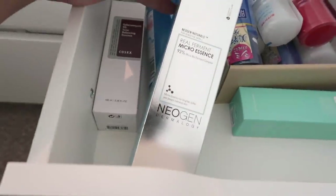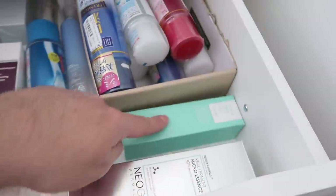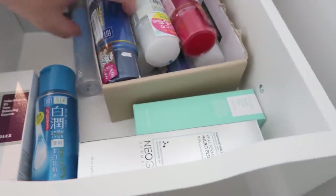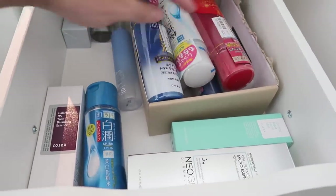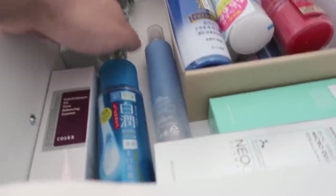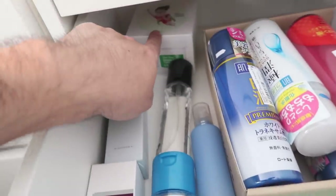The next drawer is more toners, mists, and things I'd use in the essence stage. We have the Neogen Real Micro Ferment Essence, which is really, really good. A COSRX mist, the Galactomyces Essence which is also really good. All the Hadalabo ones I've been trying at the bottom, and ones I still need to try at the top. I love these so much. More face mists, another bubble product — the Essence from Civic — and Tone Up pads at the back.